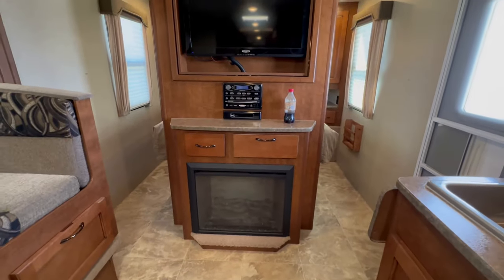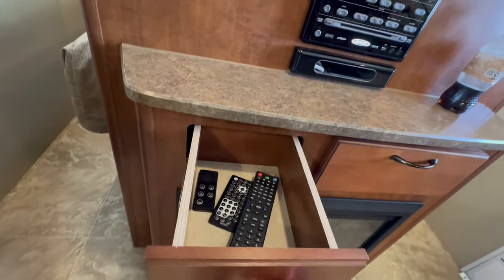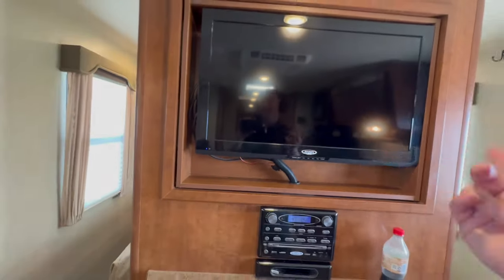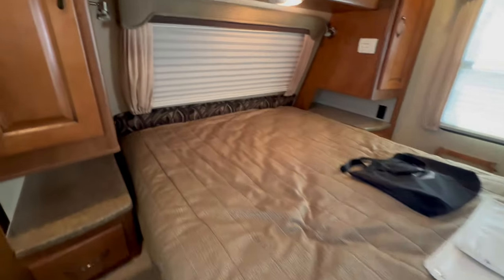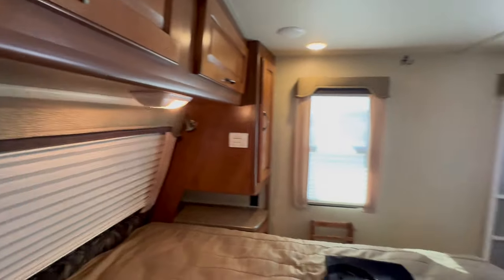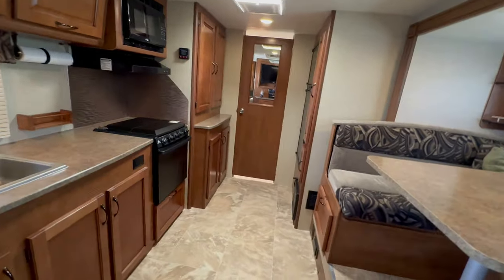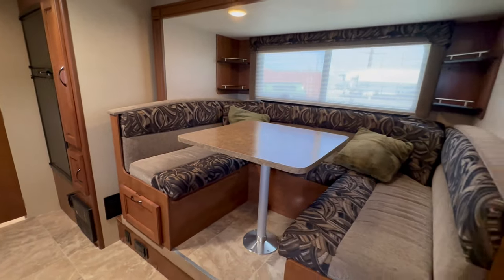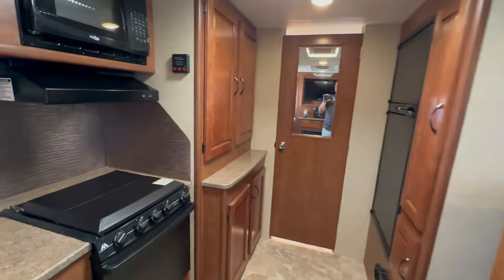They put in a bigger fireplace, the old Jensen radio and CD player, a little storage on each side, and a swivel TV. Then you have a residential-size queen bed — they consider it a walk-around — and smaller closets. If you want to go out for a two-, three-, or four-week trip, you have so many opportunities to put good amounts of clothing inside. You have plenty of storage inside and out. I think it's one of the best floor plans they ever built.